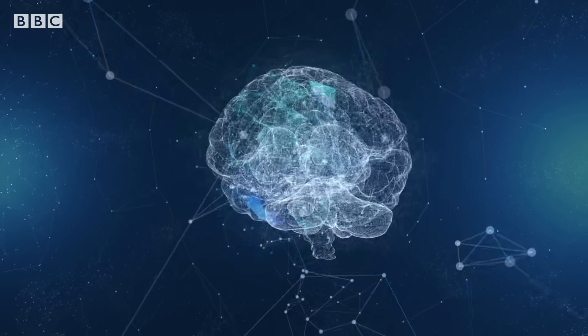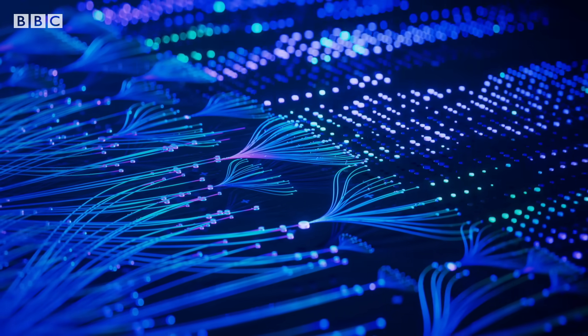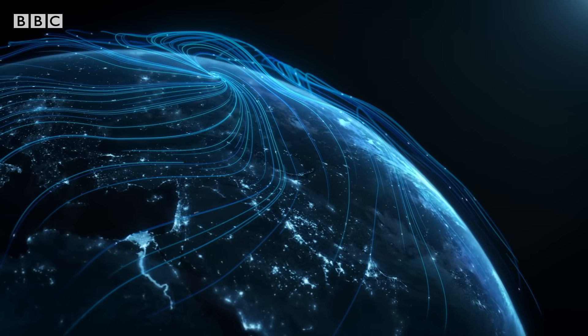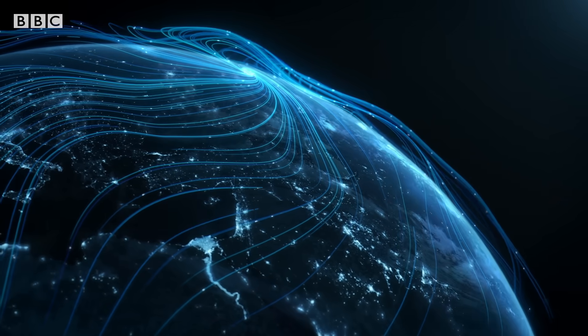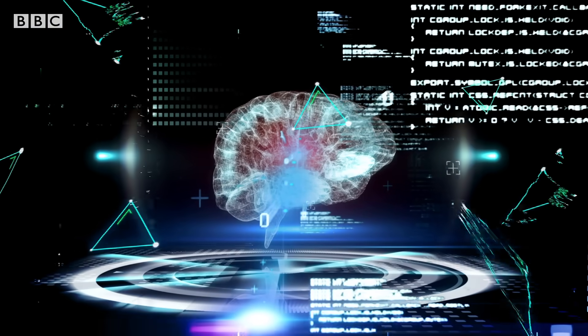Biocomputing is definitely a bit strange, but it has real-world potential as a more environmentally friendly solution to our insatiable need for ever more computing power. Maybe one day our data centers will be more organic and our computers more alive.